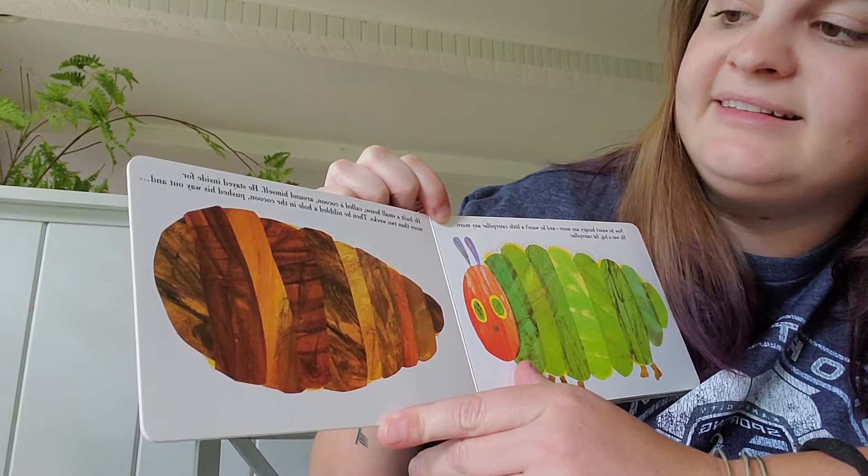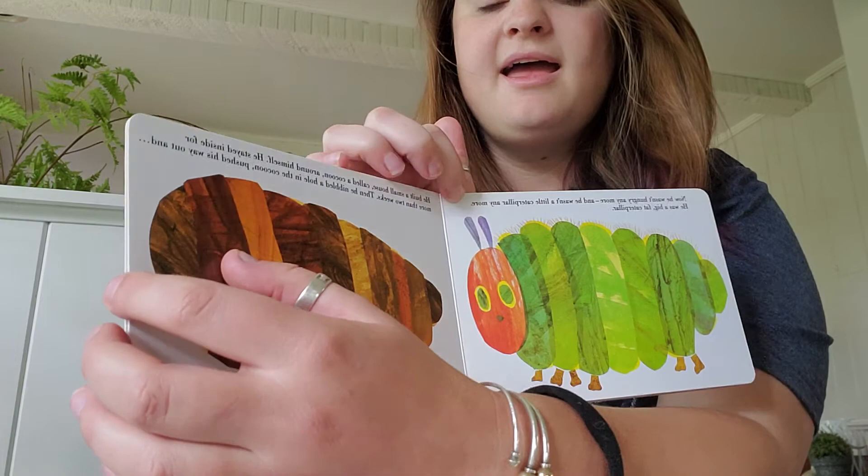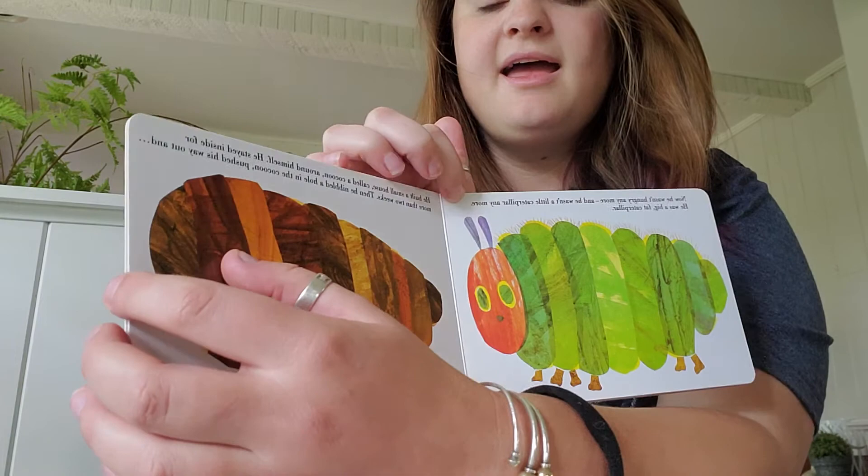He built a small house called a cocoon around himself and he stayed inside for more than two weeks. Then he nibbled a hole in the cocoon and he pushed his way out and he was a beautiful butterfly. The end. The Very Hungry Caterpillar.